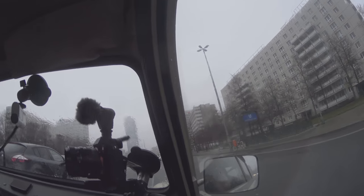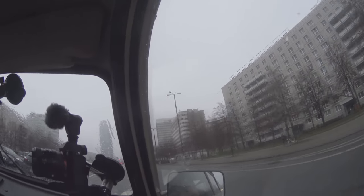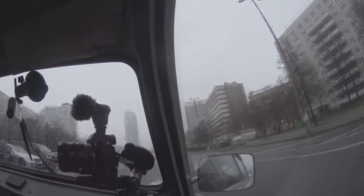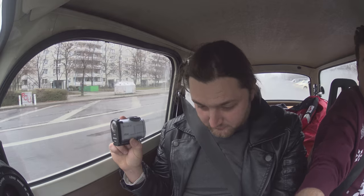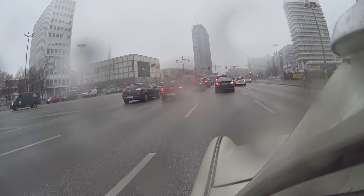Unter den Linden. We're going to go straight ahead. Unter den Linden - under the linden trees - is basically one of the main thoroughfares in Berlin. It takes you straight to the Brandenburg Gate. I think we should see the Brandenburg Gate. That's it there on the map - a big picture of the Brandenburg Gate.